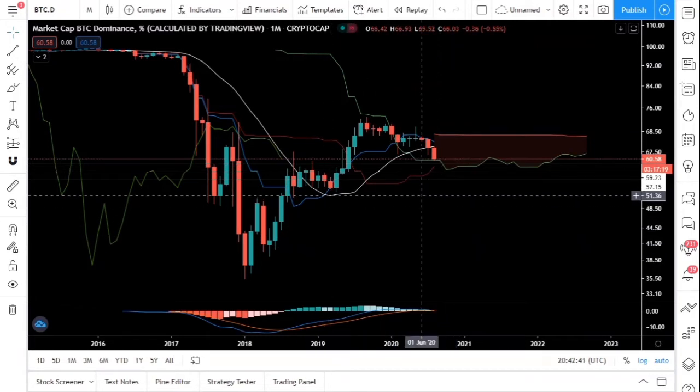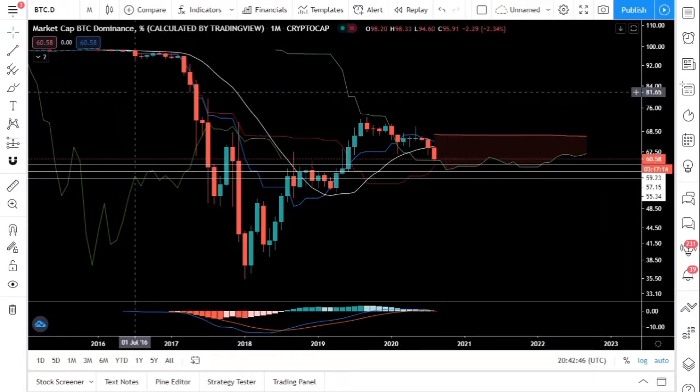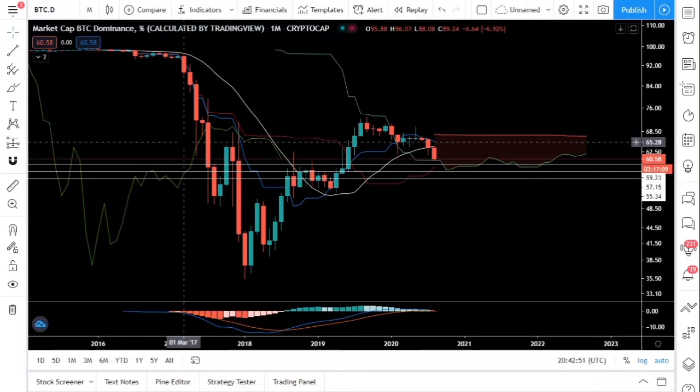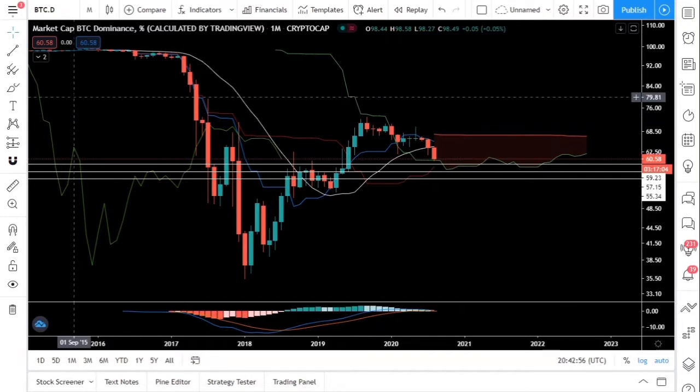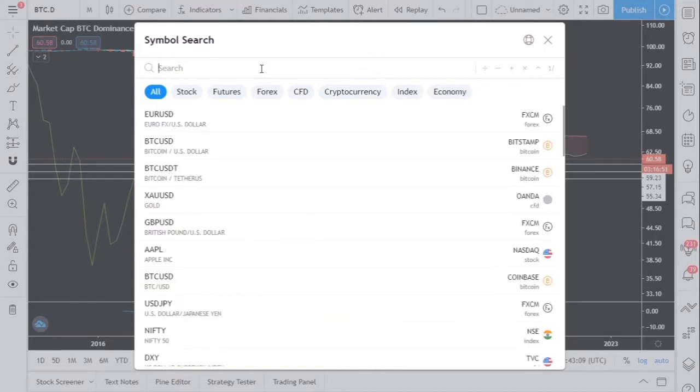Whenever the Bitcoin dominance decreases, the majors pump first. The first ones to pump include the likes of Litecoin and Ripple — the old-timers, the 2017 coins. Those will be followed by medium caps and then the shitcoins.